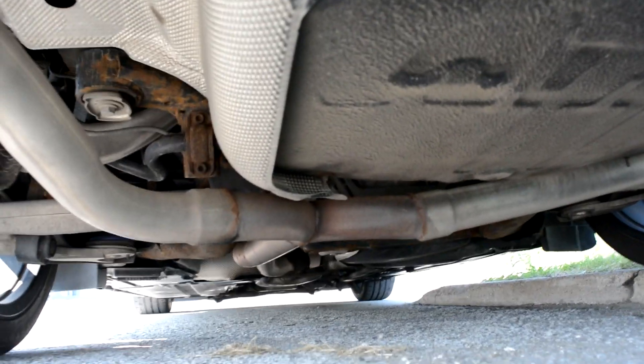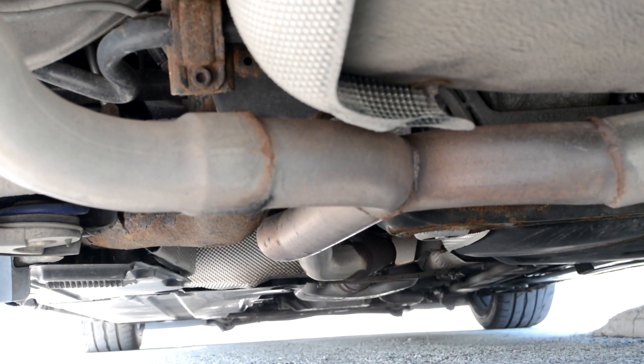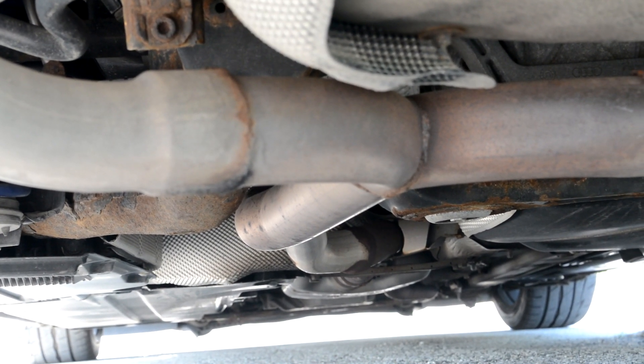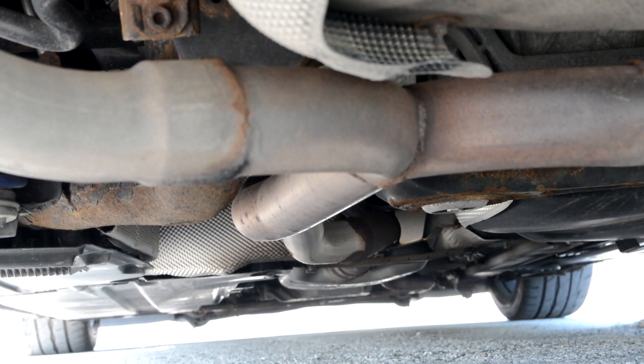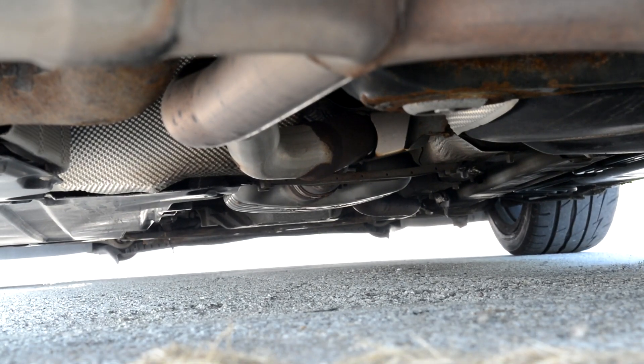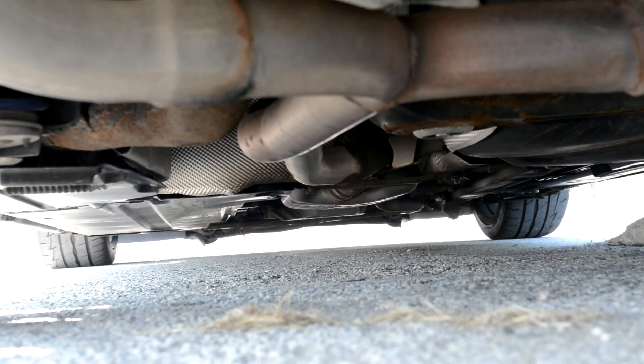And if you look a little closer, I do not have my center muffler — it's just a three-inch pipe. And that is pretty much it. I do have my resonator that sits under the passenger seat all the way down there, but I do not have my middle resonator, so that one is out.